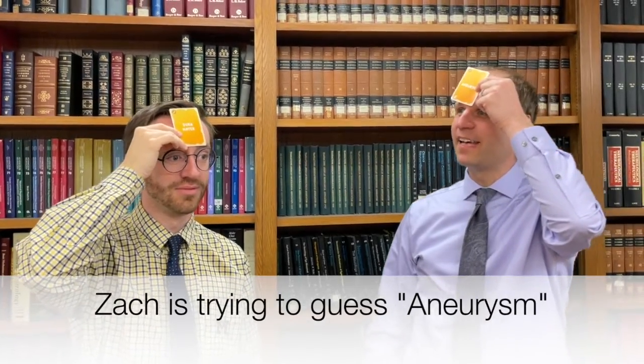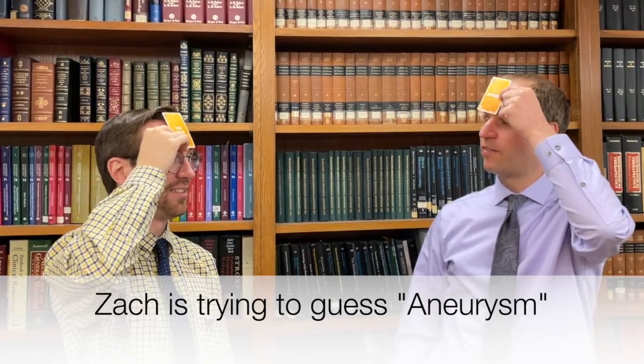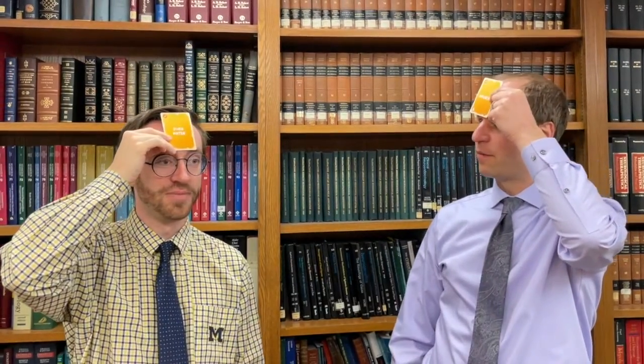Am I an anatomic structure? Yes, you are. Am I something from the neck up? Yes. Am I inside the brain? Yes. Am I part of the brain? No. Am I part of the structures around the brain? Yes.